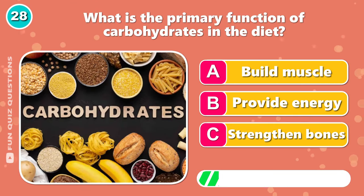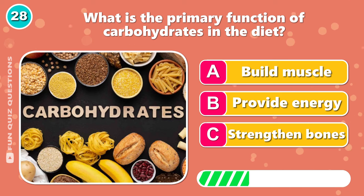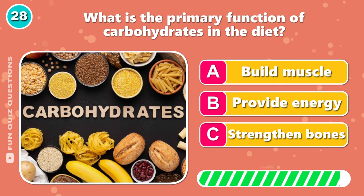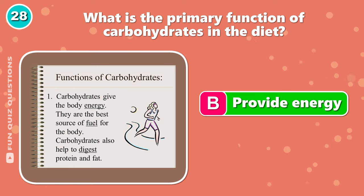What is the primary function of carbohydrates in the diet? It's B, provide energy.